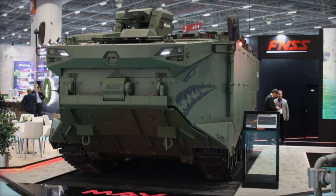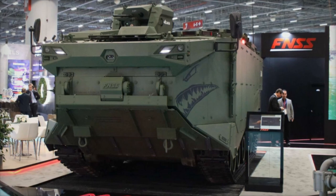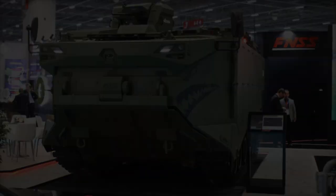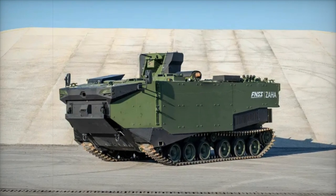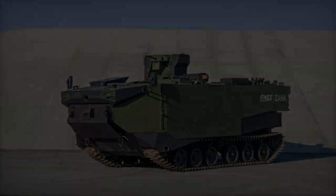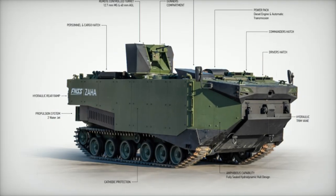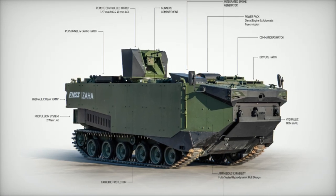During the Saha 2024 exhibition in Istanbul, FNSS introduced one of its most advanced amphibious assault vehicles, the Zaha, designed to enhance the Turkish Navy's amphibious capabilities. Also known as the Marine Assault Vehicle, Zaha stands out for its ability to swiftly transport troops from ship to shore while providing armored protection, making it a key asset for naval landing missions.